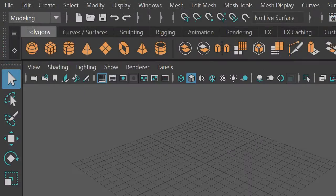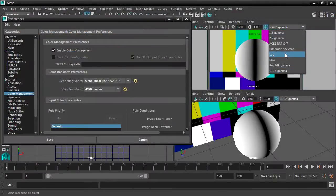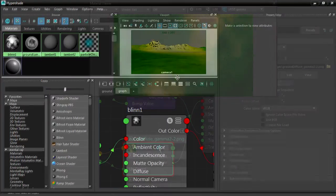Maya has a new streamlined user interface that's a joy to work with. There's a new system of color management that can be found across multiple Autodesk applications. The Hypershade Material Editor has been redesigned for efficiency and customization.